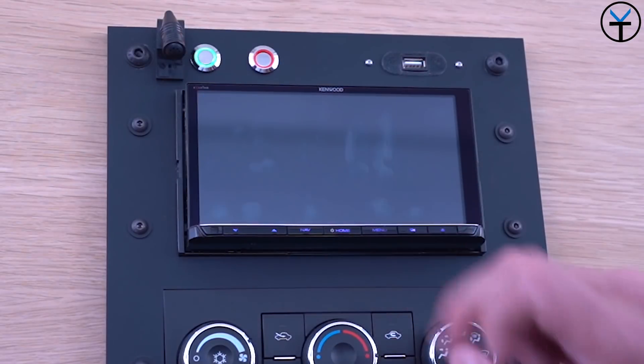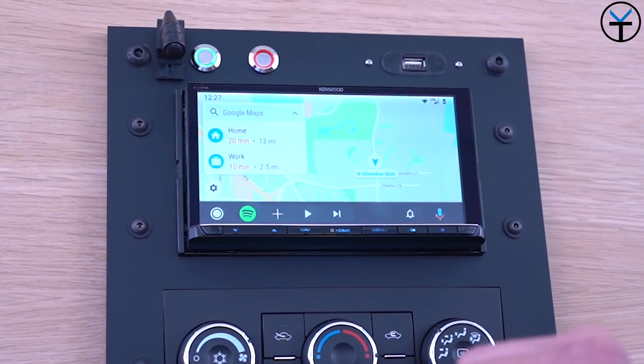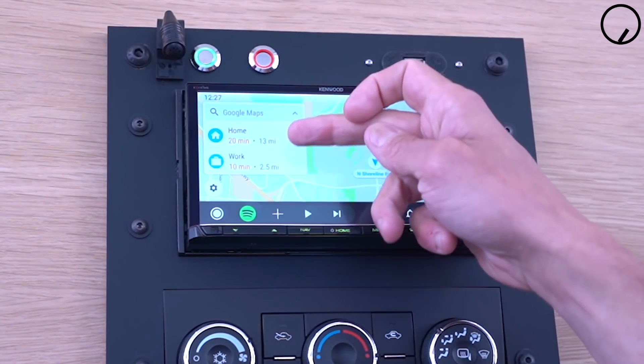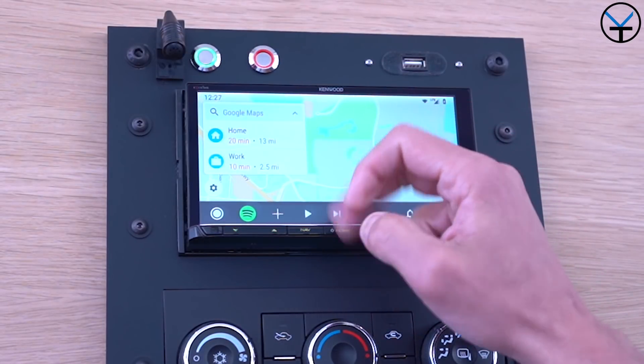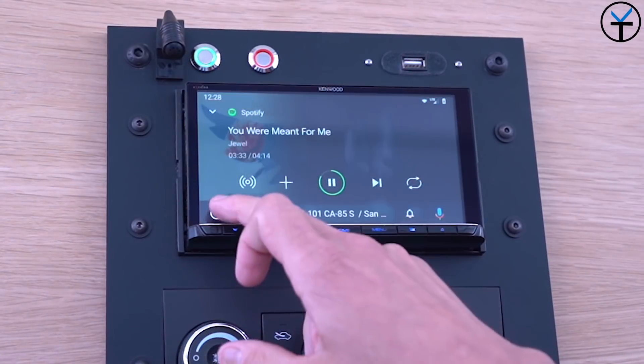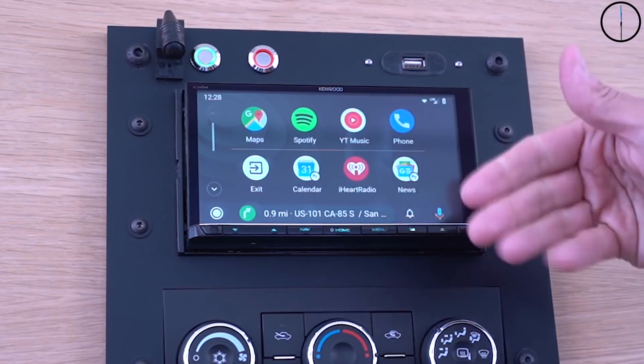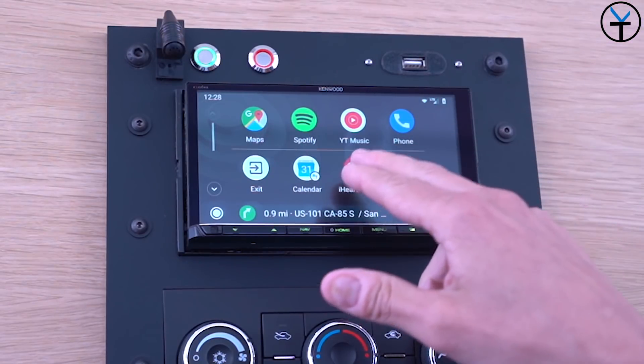The next thing I want to talk about is the refresh of the Android Auto ecosystem. Overall, the experience itself is still very familiar — with basically an update directly pushed to your phone, nothing needed to be done on the car. You'll have the ability to get the new UI, which is a little bit more intuitive. The best way I can describe it is it feels a little bit more like Android than it does like Android Auto.